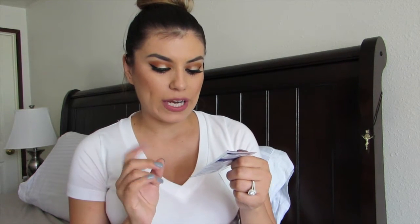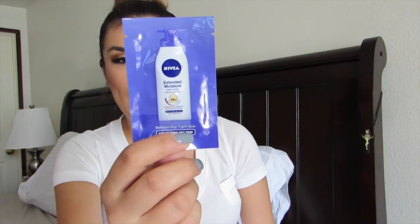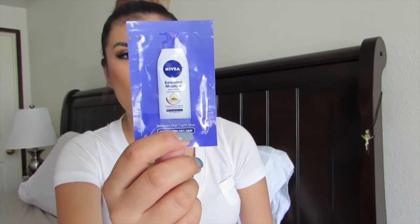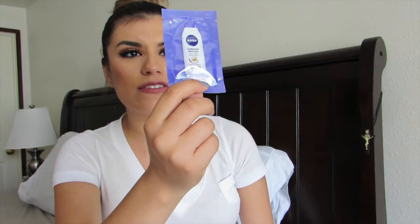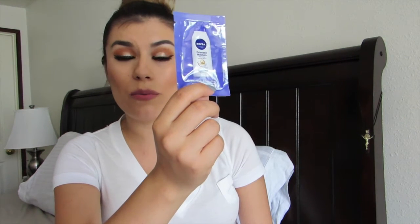They also sent the Nivea Essentially Enriched 48-hour moisturizer for dry to very dry skin. The package says it's not greasy, it relieves dry tight skin for up to 48 hours, and it provides ultra long-lasting moisture. Something to try out for sure.